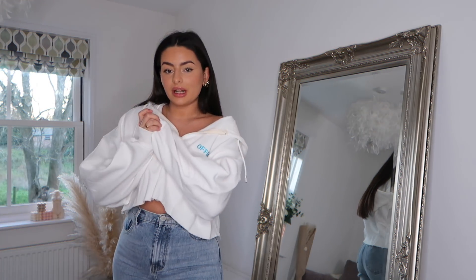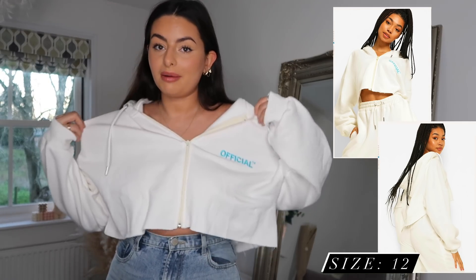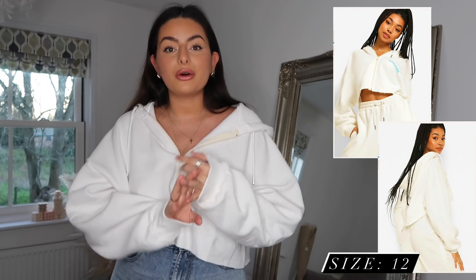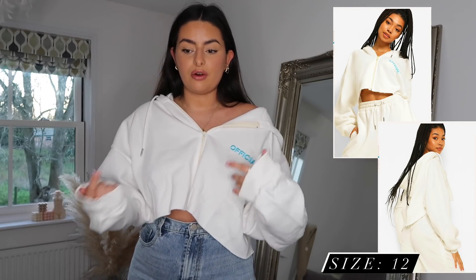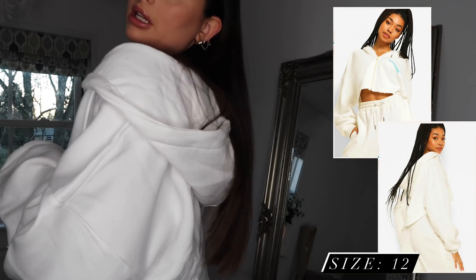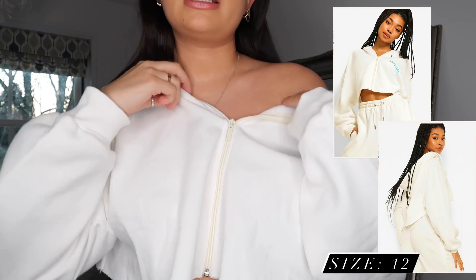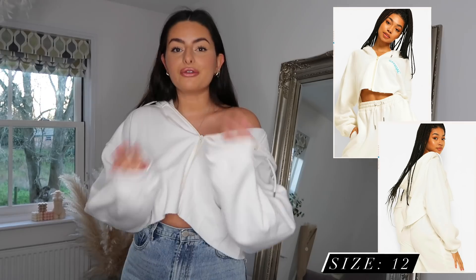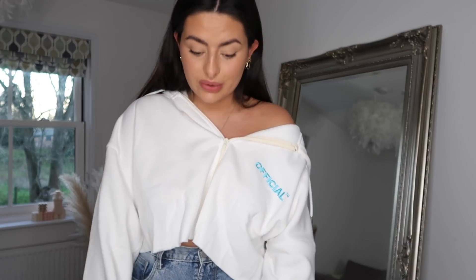Another perfect basic for this time of year — these little zip crop hoodies have been my go-to lately. This is part of a new Official range, which is right up my street. It's all sweaters, crop jumpers, hoodies, joggers, jogging shorts — perfect for loungewear but you can dress it up too. I got this crop zip-up hoodie from that range. It's super thick, really nice quality inside, and designed to be quite oversized and boxy, so you can just grab your usual size.